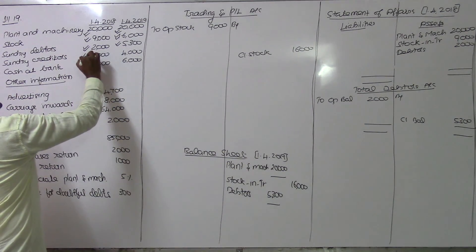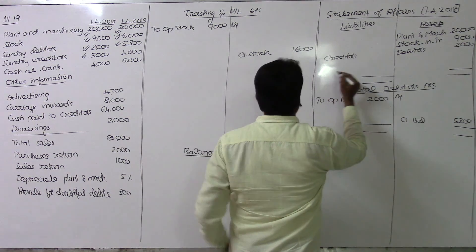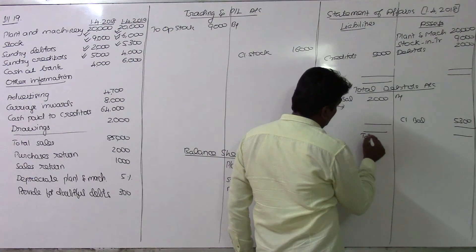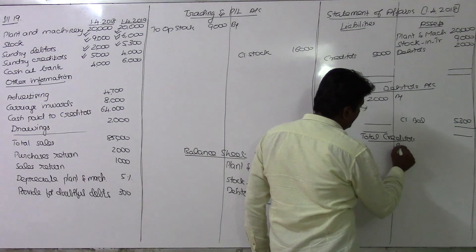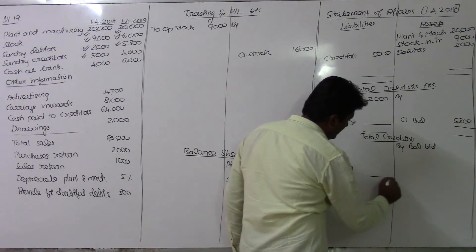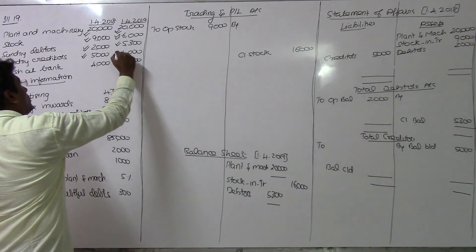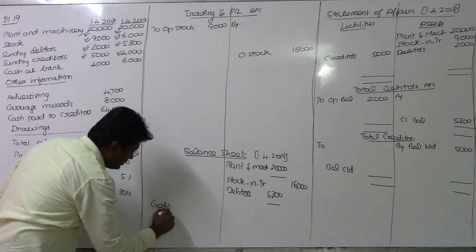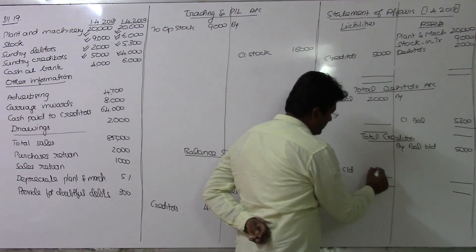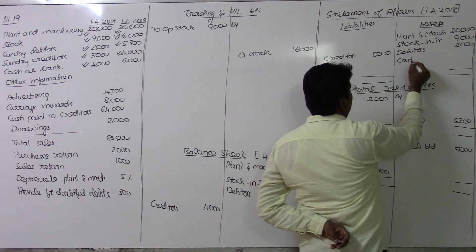For provision for doubtful debts, we record the adjustment accordingly. Similarly for sundry creditors — the opening value is 5,000 on the liability side. We open a total creditors account with the opening balance of 5,000 and closing balance of 4,000, carried down as 4,000.